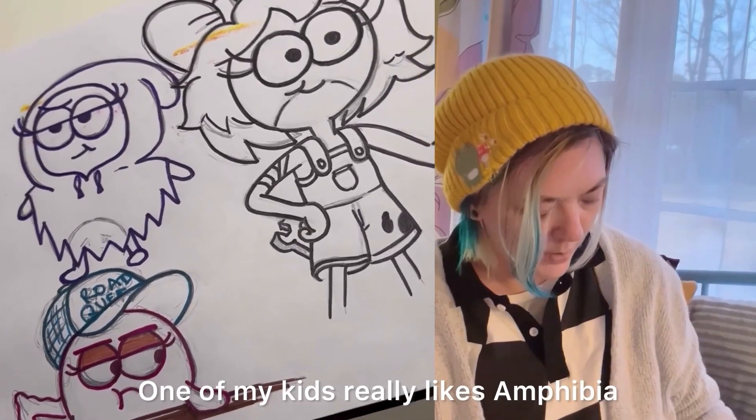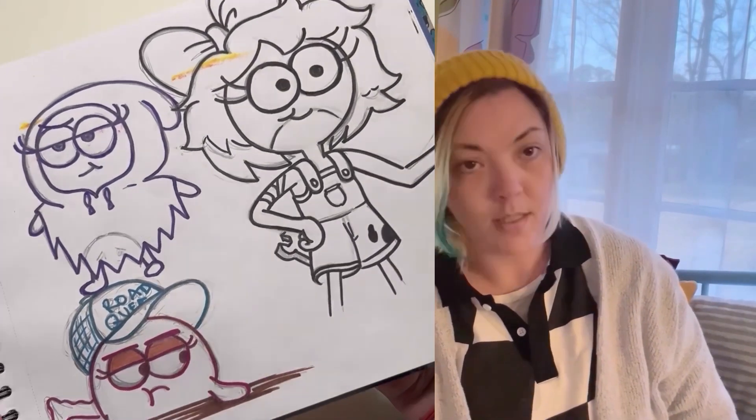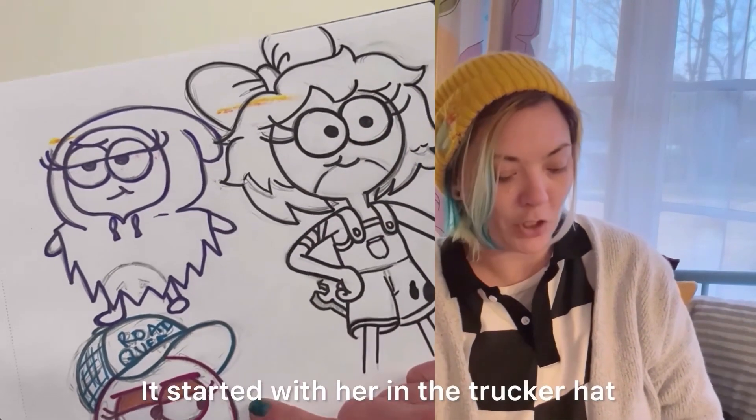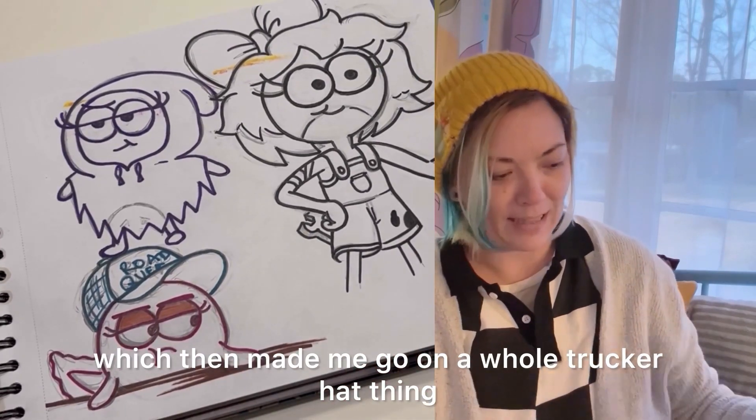One of my kids really likes Amphibia. I love these little ones with Polly. It started with her and the trucker hat, which then made me go on a whole trucker hat thing.